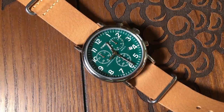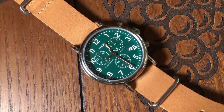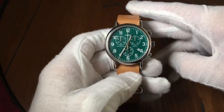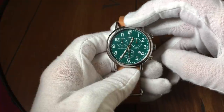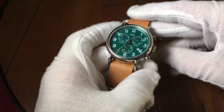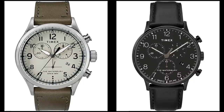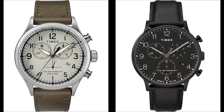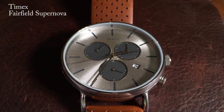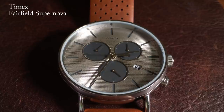The most budget friendly option would be the Weekender chronograph, which has a simple straight-to-the-point field watch design and you can usually find it for around 30 to 60 bucks. Your best bet would probably be to go with one of the newer Waterbury chronos, as it still retains some field watch characteristics but has a much better build quality. However, if you want something a bit more unusual, you should check out the Fairfield Supernova.